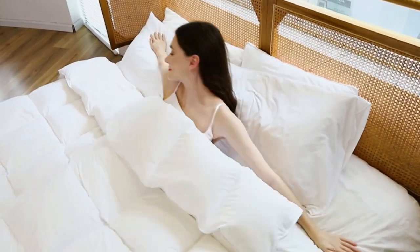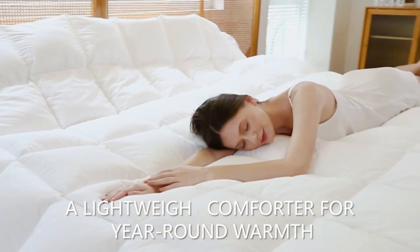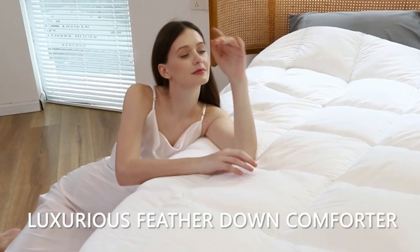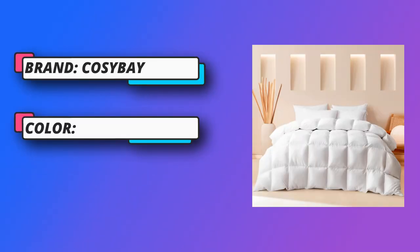Ideal for bedroom, guest room, or hotel accommodations, this home collection offers luxurious bedding options. Kosey Bay Bedding Duvets and Down Comforters has passed Standard 100 by OEKO-TEX Certified.